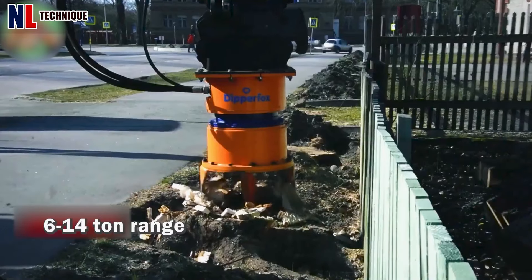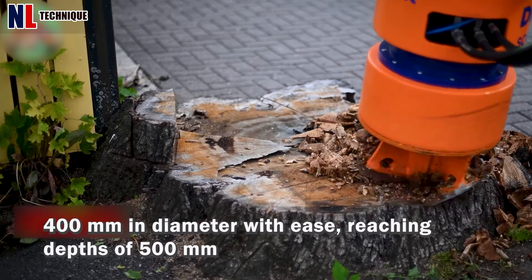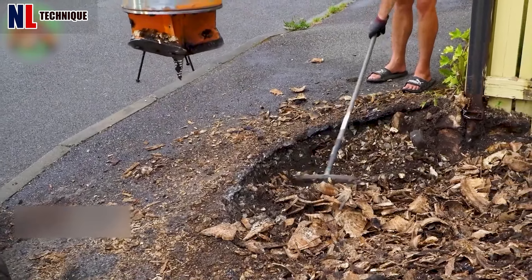Designed for excavators in a 6 to 14-ton range, the Deeper Fox 400 tackles stumps up to 400 millimeters in diameter, with ease reaching depths of 500 millimeters.